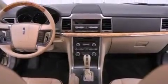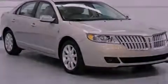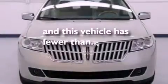An illuminated driver's side vanity mirror, an anti-lock braking system, air conditioning, and this vehicle has less than 16,000 miles.